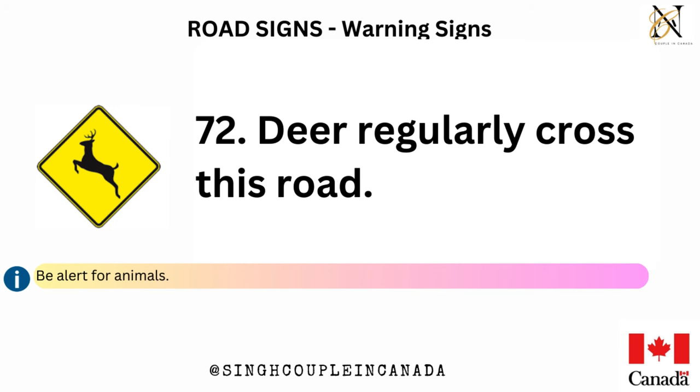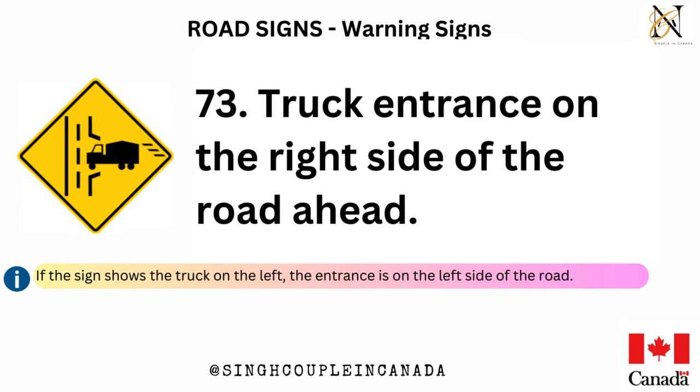This sign also shows the angle at which the railway tracks cross the road. Sharp turn or bend in the road in the direction of the arrow — the checkerboard border warns of danger; slow down, be careful. Deer regularly cross this road — be alert for animals. Truck entrance on the right side of the road ahead. If the sign shows the truck on the left, the entrance is on the left side of the road.